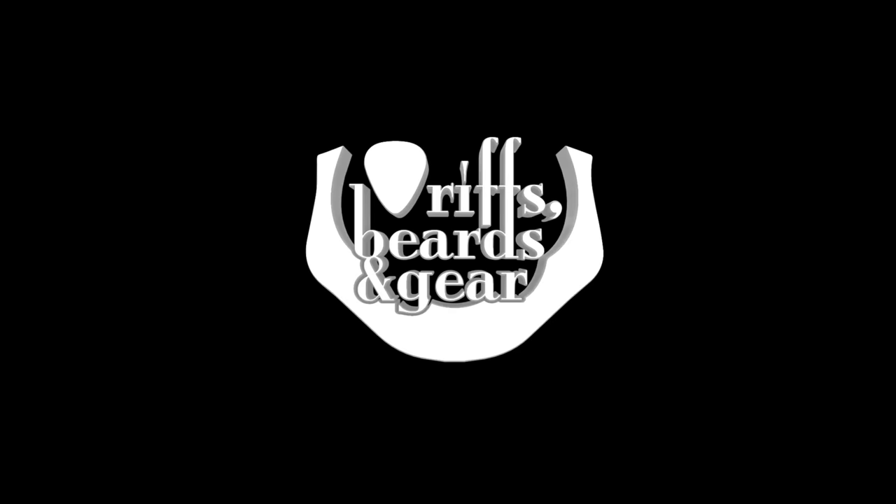One of my favorite sounding pickup sets, passive or active, has been Greg Koch's signature Telecaster Gristle Tone set that I have in one of my own Telecasters. Greg and Fishman really nailed the best of the low output Tele sound as well as the hot output Tele sound. Well, lightning does apparently strike twice, because Greg and Fishman have collaborated and come out with a set of signature P90 pickups, which I am super, super excited about.